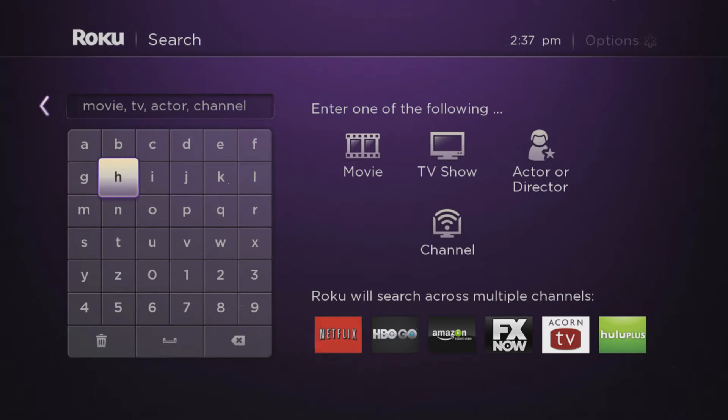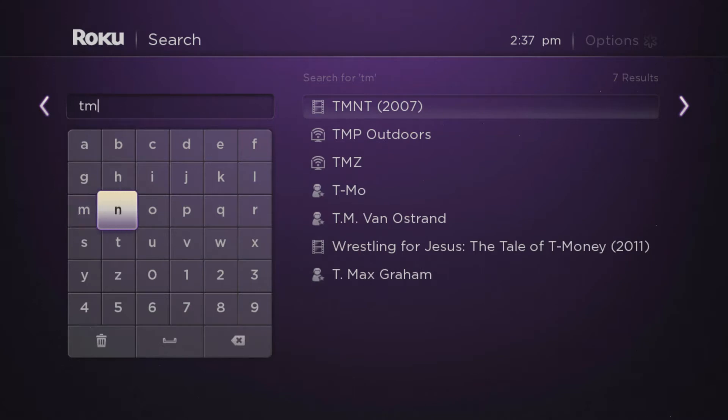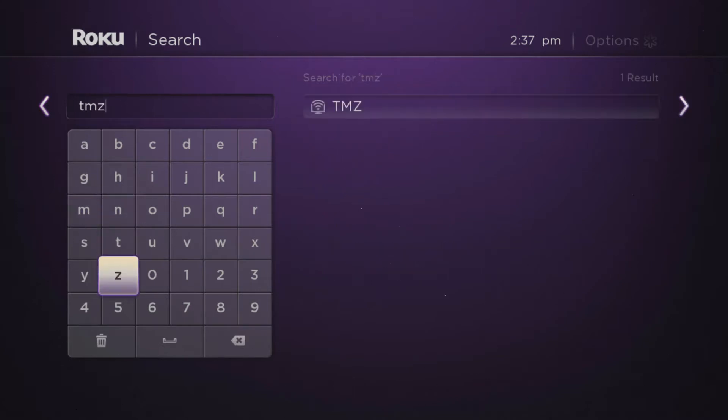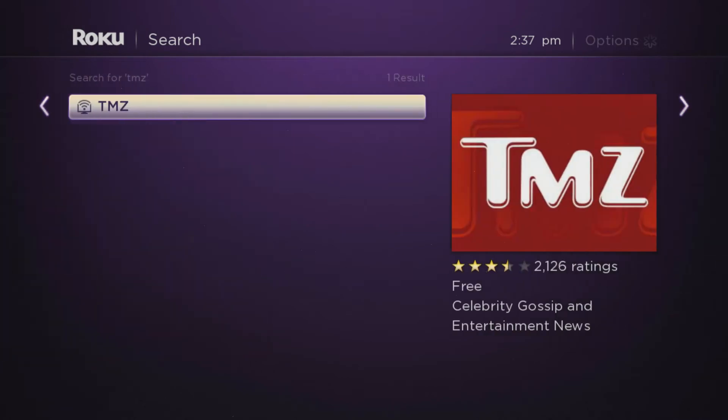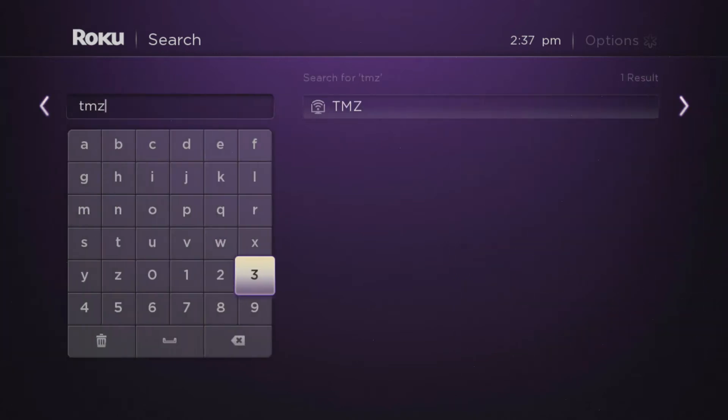The channel store has a lot of listings and a lot of categories, but let's say you just want to find out: does Roku have a TMZ channel? If you like your Hollywood gossip — and it does. You'll always be able to tell if it's a channel listing by the little icon; it has a little Wi-Fi and a TV. That's how you can tell.